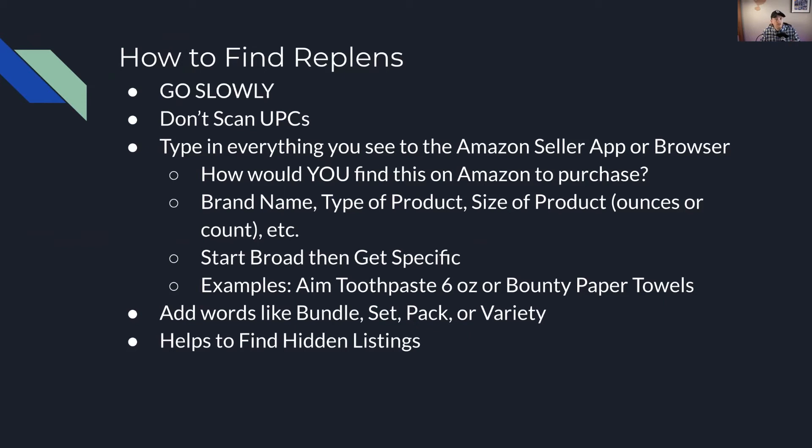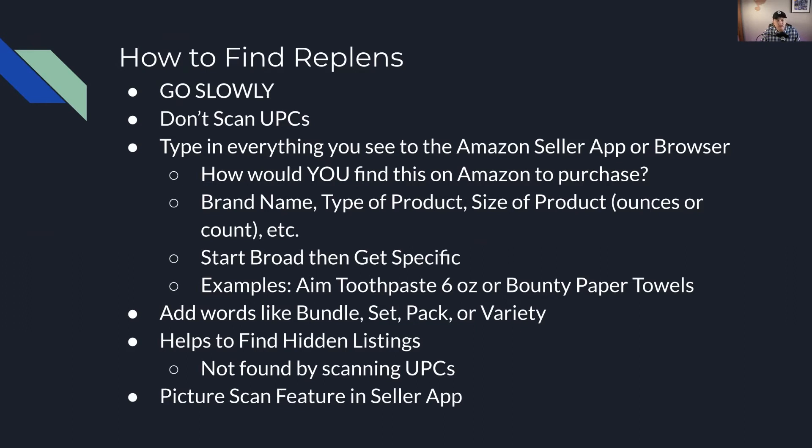UPC scanning is the worst way to do arbitrage on Amazon because the UPCs many times will be wrong, or the seller got an exemption and didn't have to put a UPC with the product. You can also use the picture scan feature in your seller app. When you click the scan button, there's a camera on the top right of your seller app, and you can picture scan either the label or the product to pull up other listings. I don't actually do that often anymore — I typically use just the words I'm looking for. But the picture scan feature can be helpful if you've got the Amazon Seller App and can't find something.